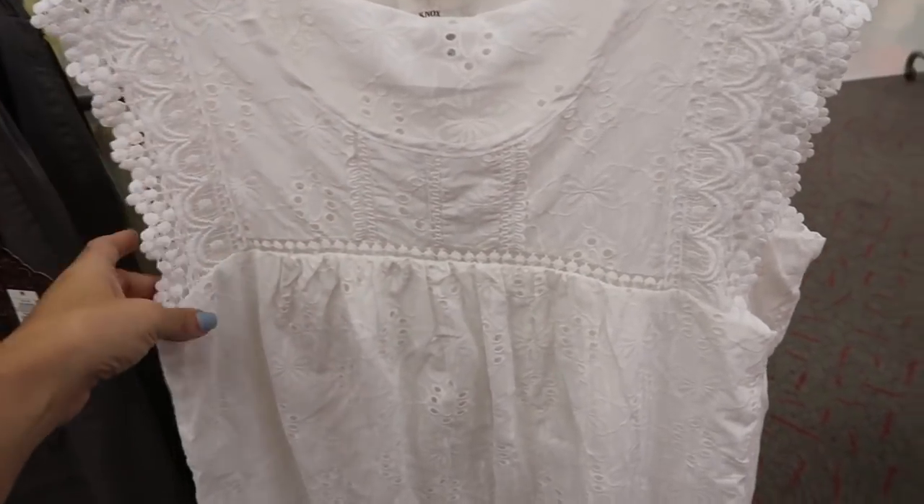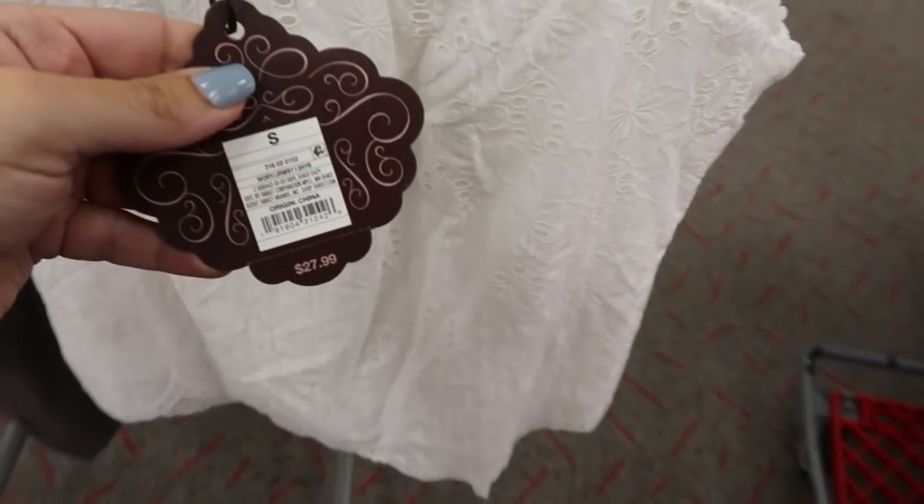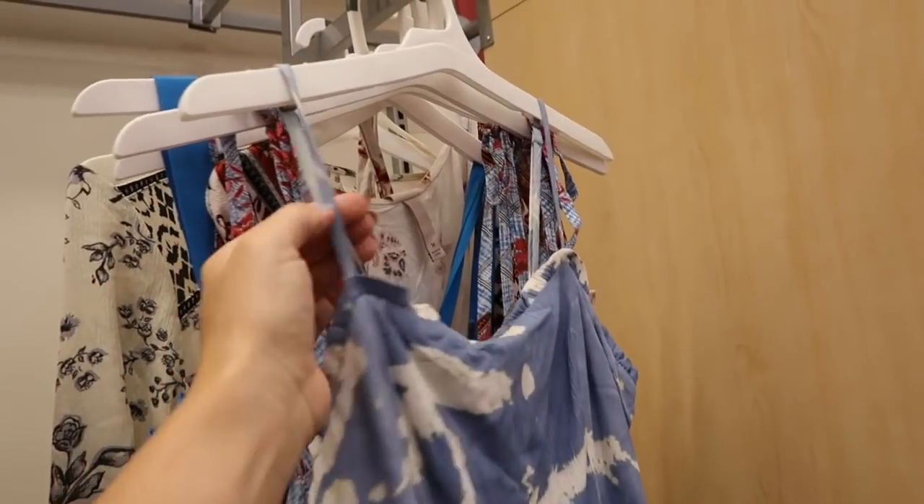I'm also seeing a new little white crochet top from Knox Rose — it has a crew neckline, eyelet detail all across the top, a flowy fit, and scallop trim. This one is $27.99. There's only one of these maxi length dresses from Knox Rose — how pretty is this?